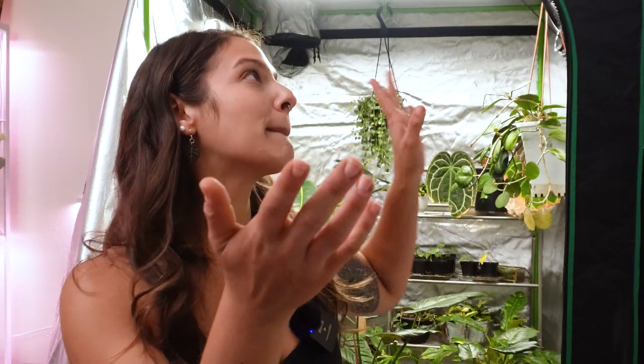Hey guys, welcome back and thank you for joining me again for another video. Today we are finally getting into this grow tent behind me to check out all the new growth that's been popping off lately since coming back to Colorado. My grow tent was not able to be set up when I was back home in Washington — there was just no space for it. So get ready for a lot of new growth because the plants love the grow tent, like it's a little rainforest cafe in there. Let's not waste any more time and let's just get on in there.